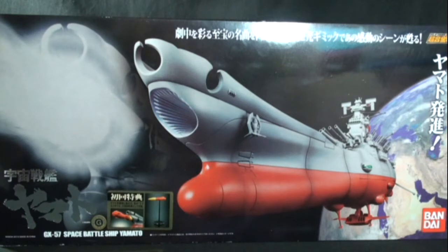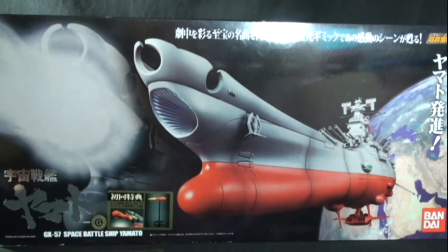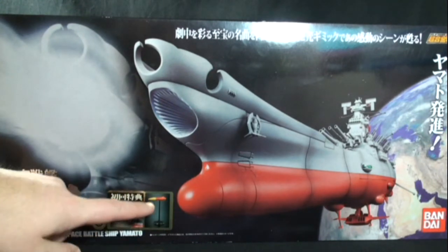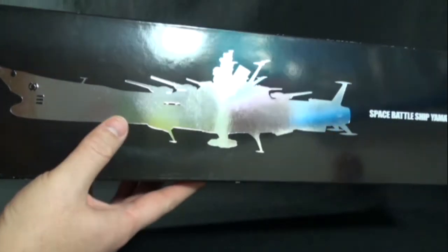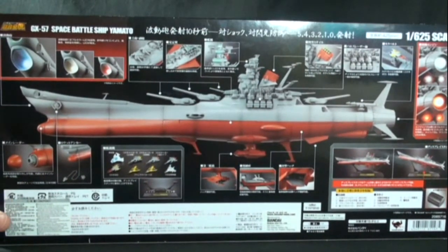Absolutely fantastic representation of such an iconic vehicle. We see that it's taken off from Earth on the box art, we get to see the wave motion gun action, and we have a nice little bonus accessory piece, which is the Gamelon missile. On the top we get a nice silhouette of the battleship with a mirrored kind of look. On the back we can see it has a ton of accessories and gimmicks — really sweet piece.